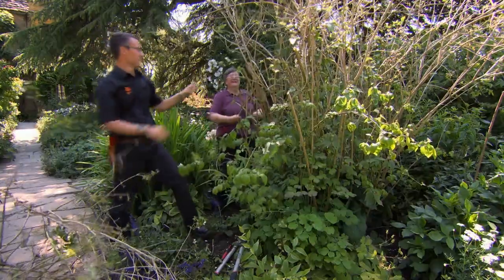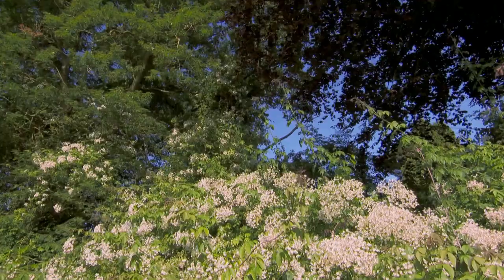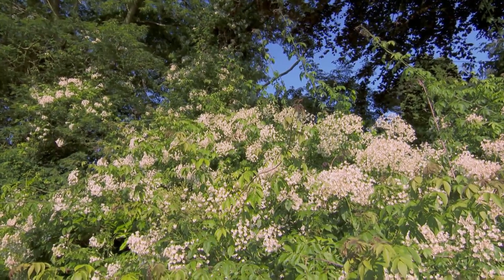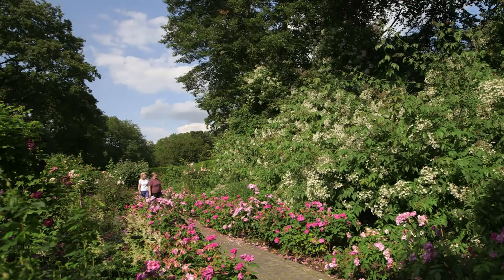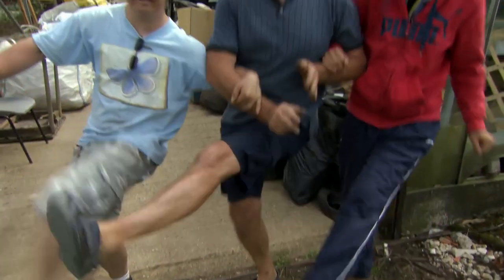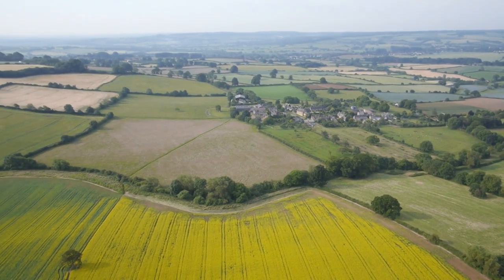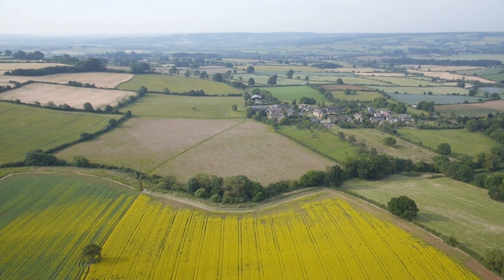I'll be getting stuck in with the people who keep them in shape. I'll be coming face to face with a garden giant. And I'll be finding out how volunteers can make a difference to gardeners and to people. From up here, you can see how the gardens of the Cotswolds are shaped by the landscape around them. It's the climate, the gentle topography and high rainfall that makes this county the ideal setting for a very spectacular garden.